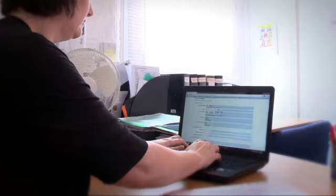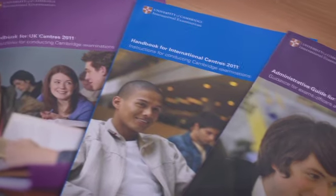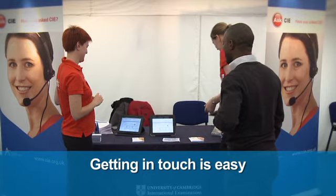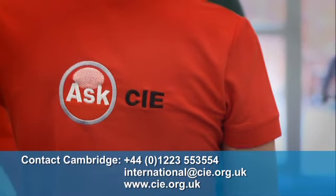It's important that our exams officers work within the regulations and comply with them fully to ensure the integrity and security of our exams worldwide, which gives candidates across the globe confidence in our qualifications. For more information, take a look at your Cambridge Handbook and Cambridge Administrative Guide — these guides are updated each year. Alternatively, you can ask CIE on our website or email our customer services team.